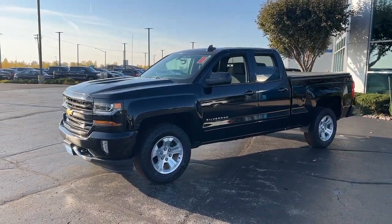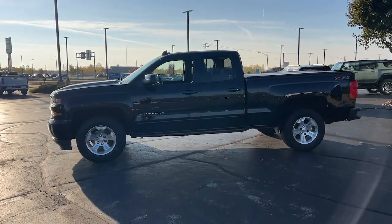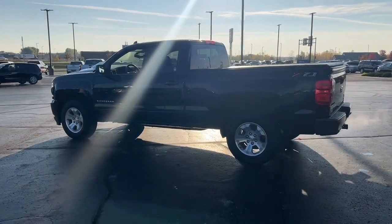This could be the car for you. The 2018 Chevrolet Silverado 1500, with less than 60,000 miles on the odometer — this vehicle stands out from the rest.